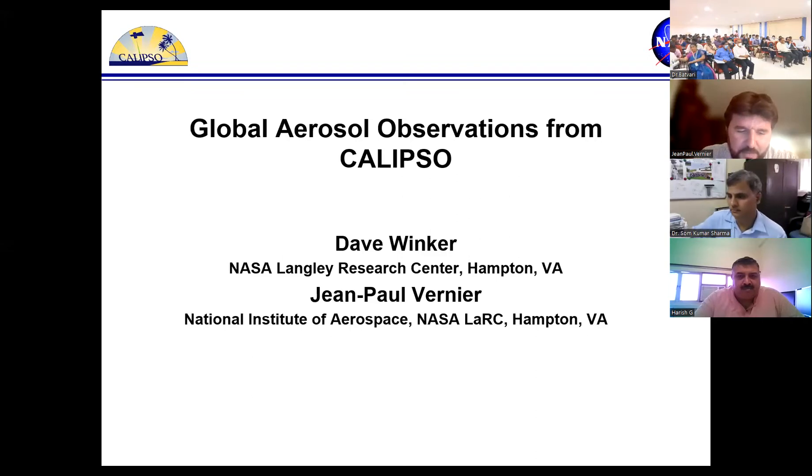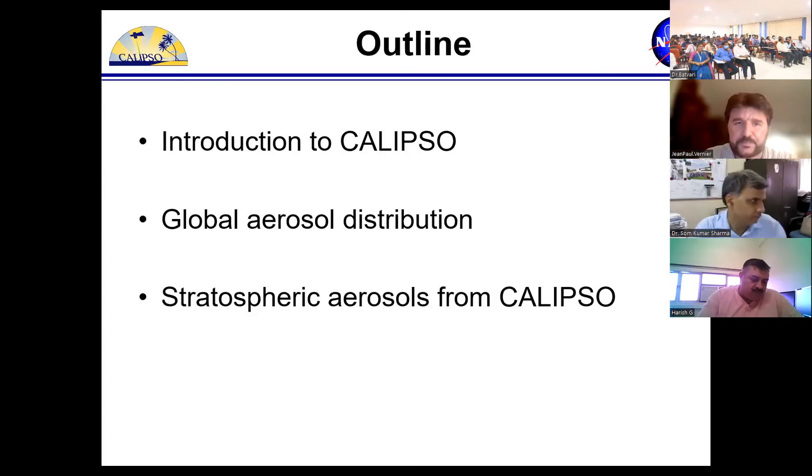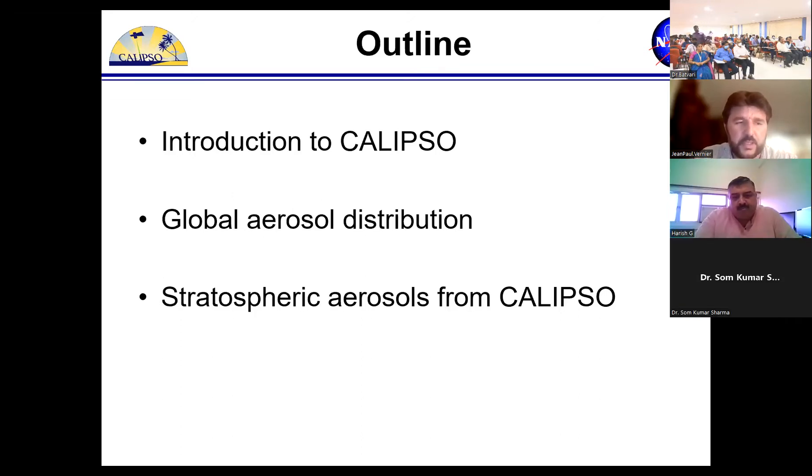Today I'm going to talk about LIDAR observations from space and the CALIPSO spaceborne LIDAR. CALIPSO is a satellite which was launched in 2006 to unveil the vertical structure of aerosol and clouds in the atmosphere. Since 2006 it has been operating. Initially the mission was supposed to go on for only a few years, but there has been a fantastic team at NASA Langley who sorted out technical issues with the sensors and the satellite platform, and now it has been operating for more than 16 years.